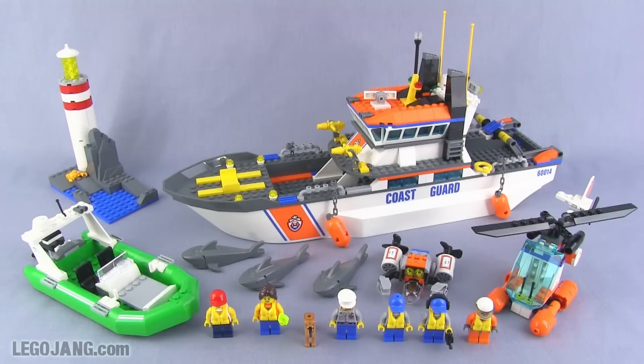Hey, it's Jang here from legojang.com with LEGO City Coast Guard Patrol, set number 60014, released in spring to summer of 2013. It comes with supposedly 449 pieces. I got it from Torzorus and the price you'll see it sold for is between 75 and 85 bucks throughout the year from different sources.